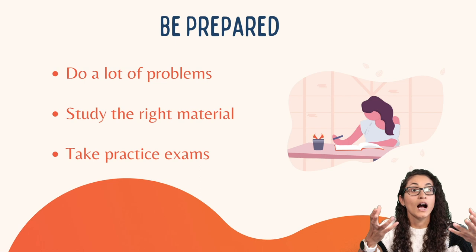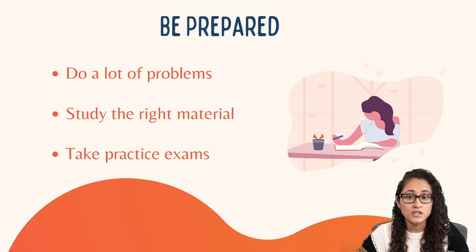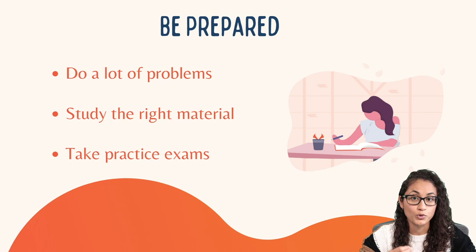Make sure you study the right material. How do you know if you're studying the right material? Just reference the reference manual and the specifications — the NCEES already tells you what you need to study. Follow those two resources, make sure you know the material that's on there, and that is the best way to prepare for the FE exam. Now let's talk about practice exams.